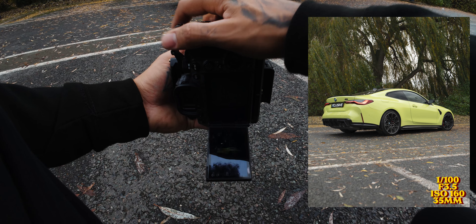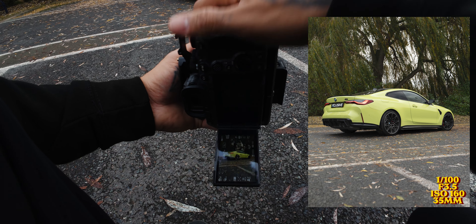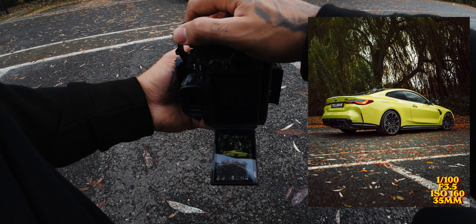Right, back to a couple more photos. Not far off now.